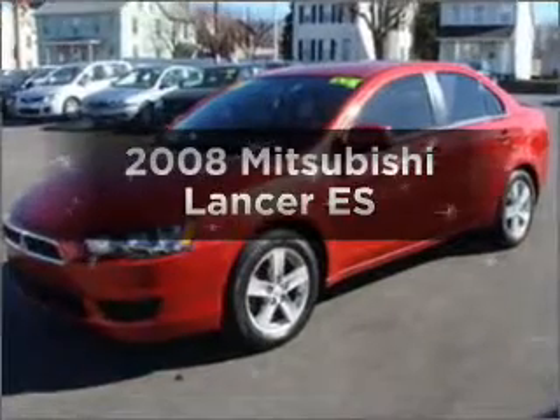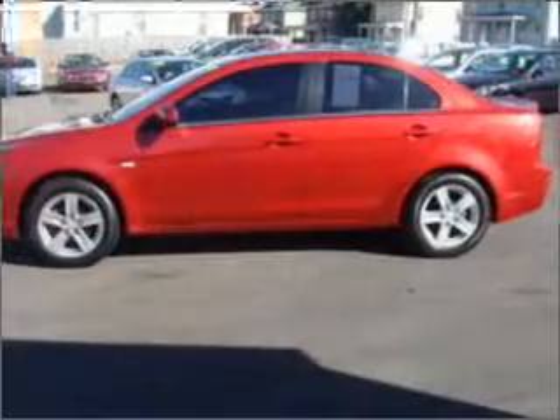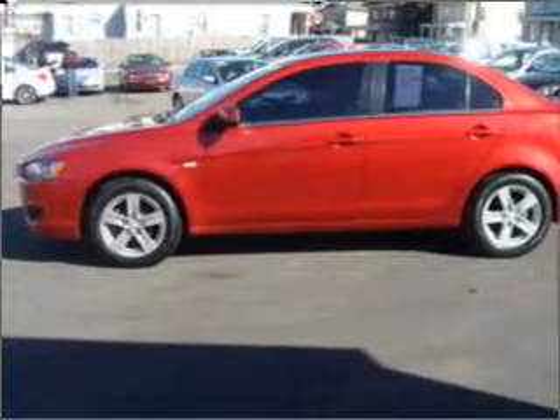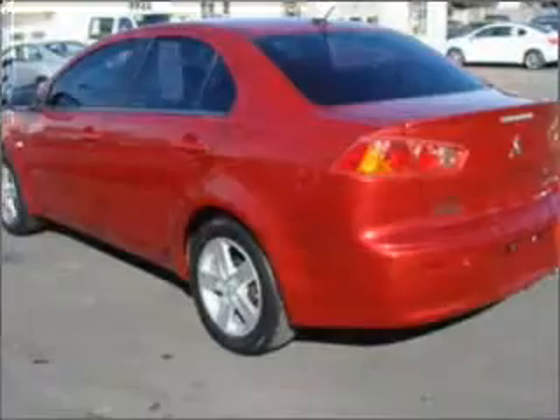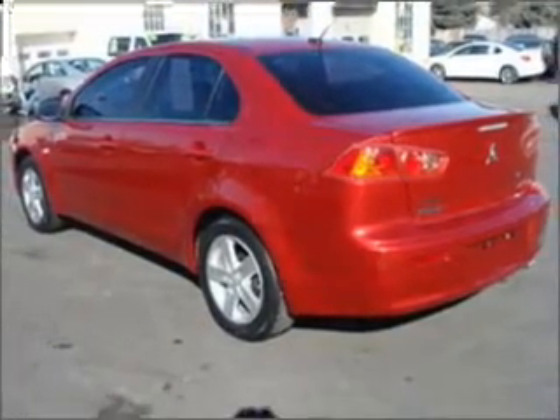Imagine yourself in this 2008 Mitsubishi Lancer. If you're looking for a first-rate auto, this one could be yours today. With an efficient four-cylinder engine connected to a manual transmission that'll keep you in touch with your vehicle. Premium wheels lend a distinctive appearance.